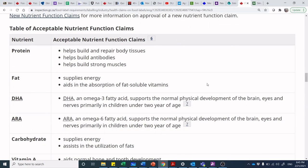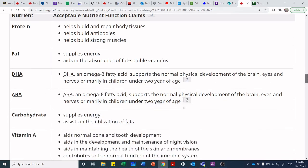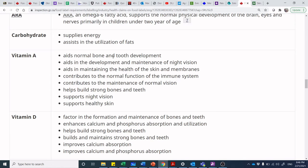Jumping into the tables — if I want to say anything about protein, I can say 'protein helps build and repair body tissues,' but then I may have a qualifying statement. I can say 'carbohydrates supply energy.' I can say 'vitamin A aids in normal bone and tooth development.' I can't say anything that isn't on this list. For example, I can say 'vitamin A supports night vision,' but I can't say 'vitamin A will help you see better in the dark' because it is not on this list.